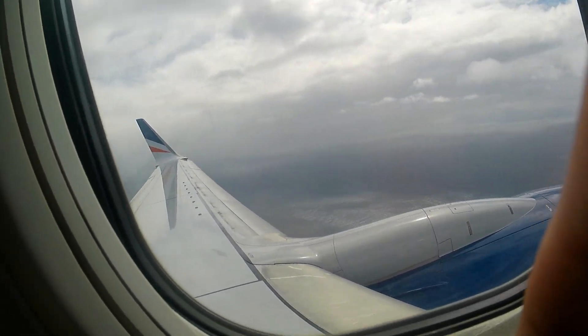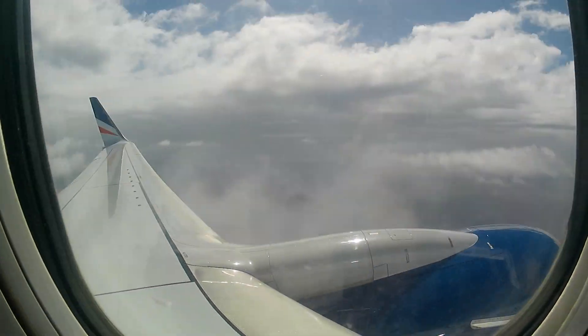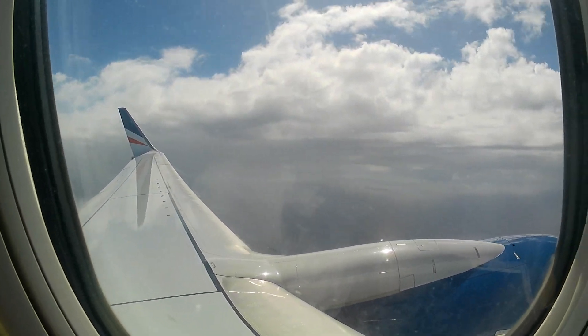Yay! We're finally in the air. I'm going to speed this up so I don't bore you guys. I'll see you when I land.